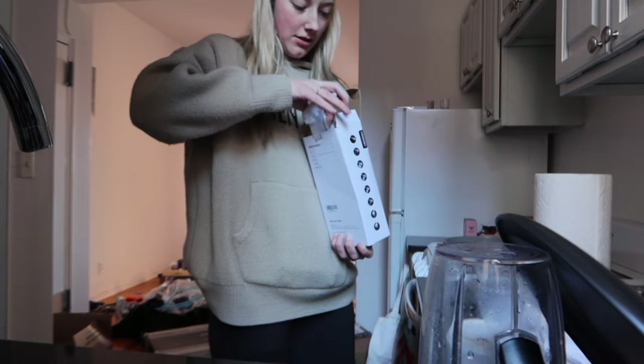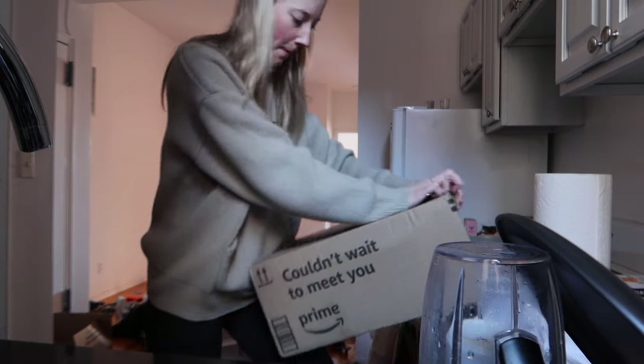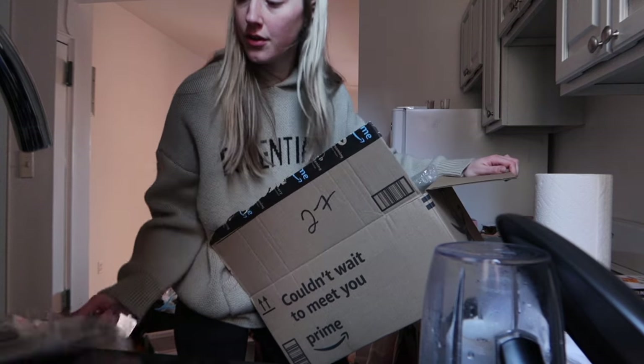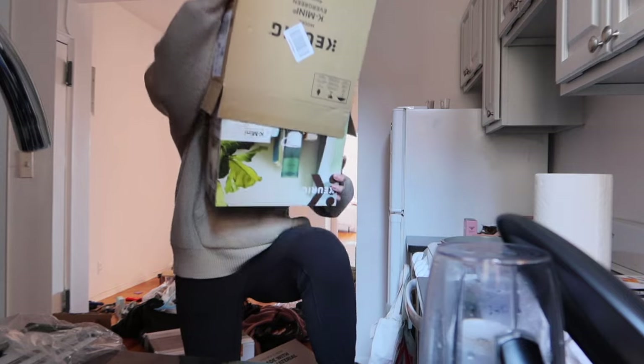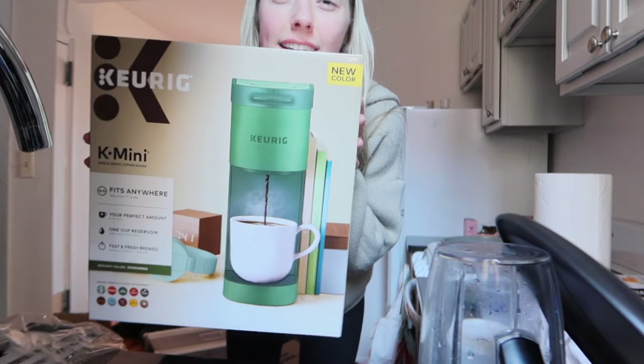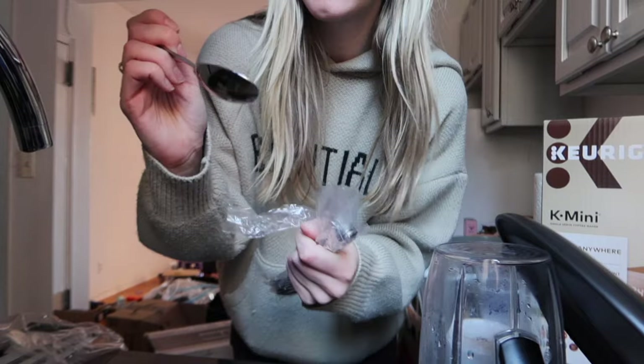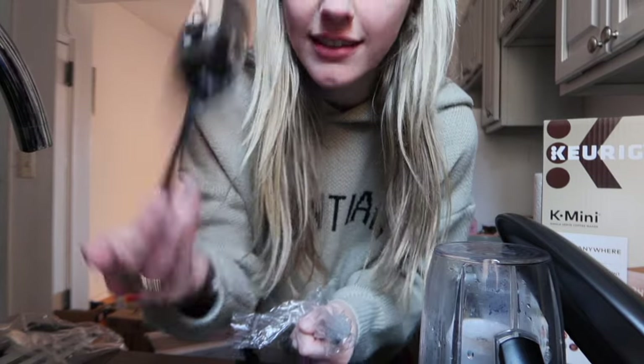You can't even see what it is. Under the counter paper towel holder — so cute. And silverware. Basic, I didn't need fancy, but it's still nice.